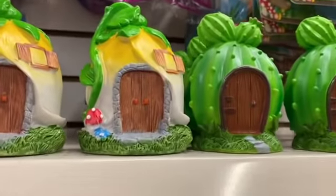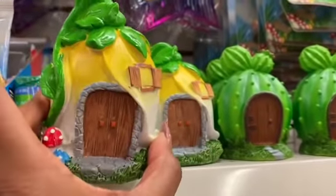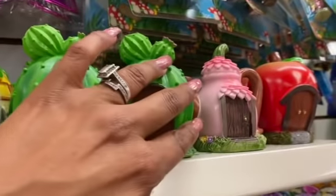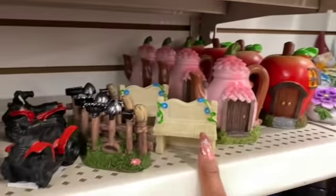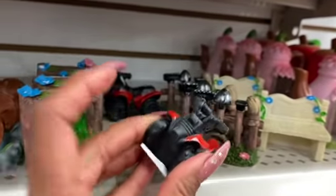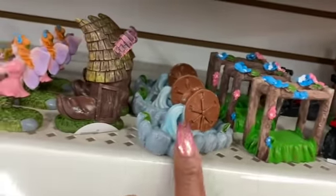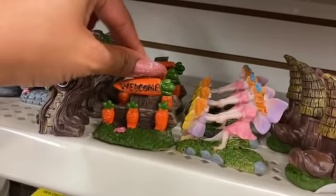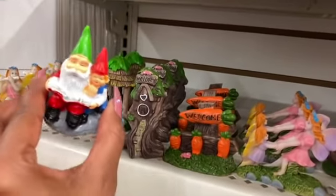These definitely look new here at the Dollar Tree — the little fairy gardens they have out for spring. Look at the cactus, so cute. They have the little tea kettle, the apple, a little bench, a little quad, a windmill with water, a little shoe, some fairies, and welcome signs — so cute.